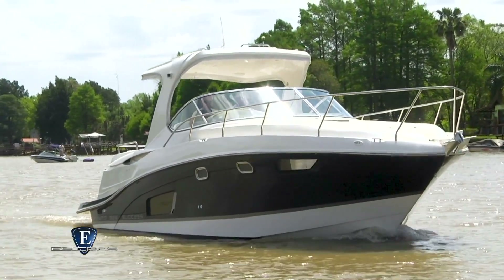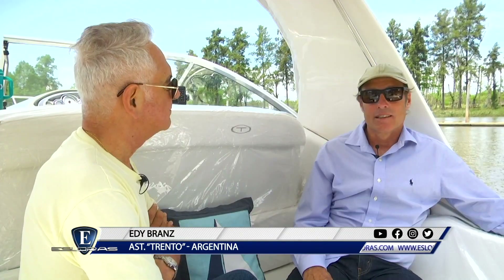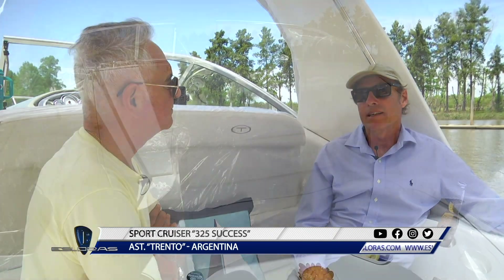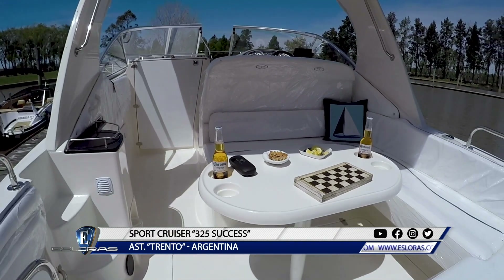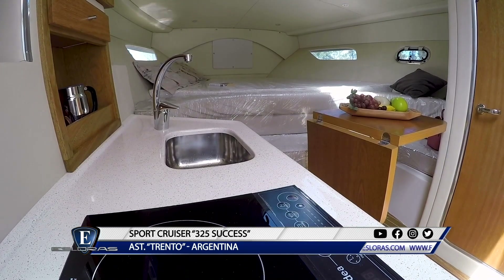¿Cuáles son las virtudes, a tu entender, puntualmente de este modelo? La línea es muy moderna, es la línea americana clásica pero moderna. El Hardtop le da un valor agregado, le da un volumen. Y básicamente es muy buena altura interior, muy buenas terminaciones, muy buena navegabilidad.